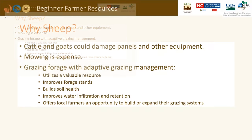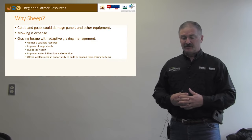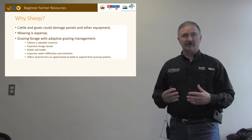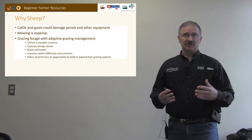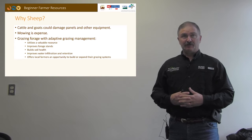Grazing has a lot of options. Grazing the forage using a rotational or adaptive management solution offers tremendous advantages: it utilizes the grazing resource in the solar farm and converts it into animal protein, improves forage stands because grasses need to be grazed to stay viable and healthy, and proper grazing management will actually build soil health, improving water infiltration and retention. It also offers local farmers an opportunity to build or expand their grazing system.